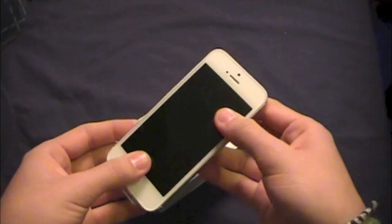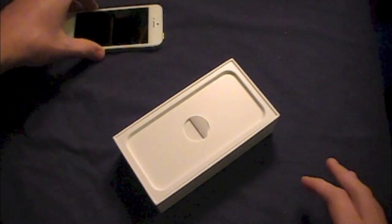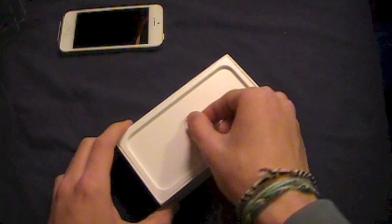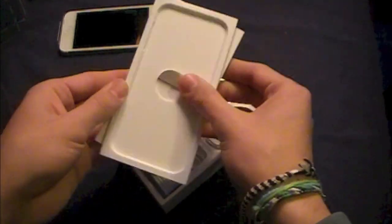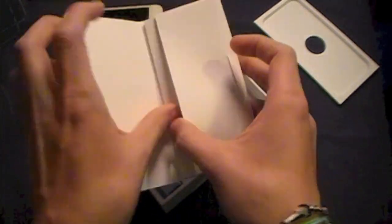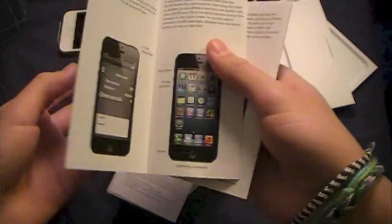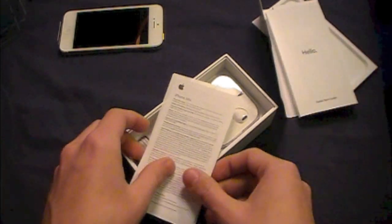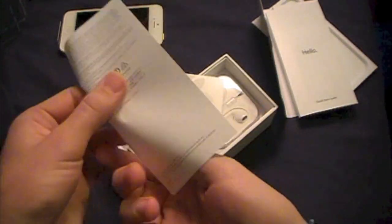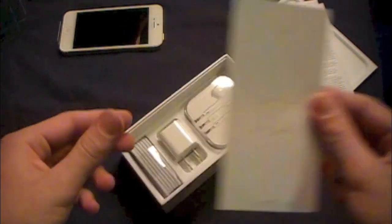Let's set the phone aside and see what else we get in the package. Lifting the tab and moving the tray aside, we have our literature. Opening that up — it says 'Hello,' which is basically a quick start guide highlighting the key features in iOS 6. We also have warranty information and some pretty large Apple stickers.